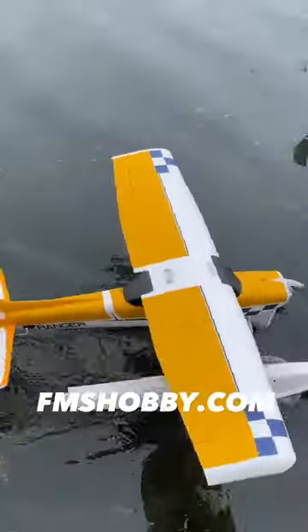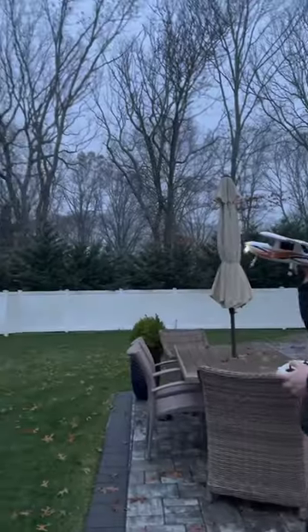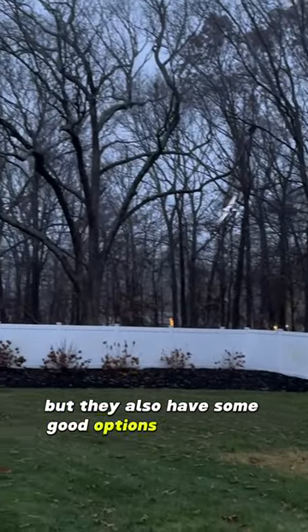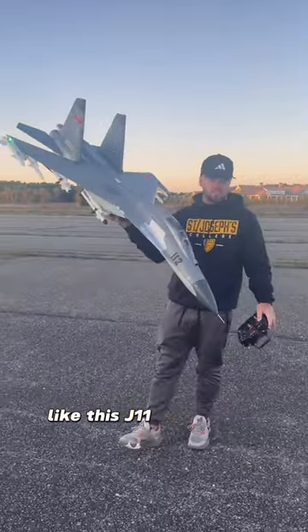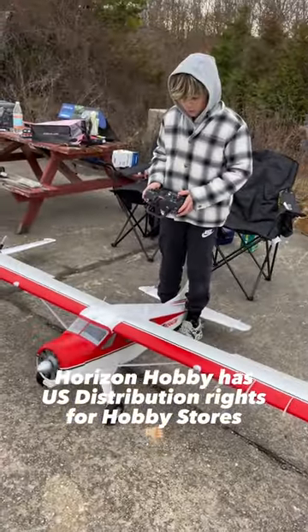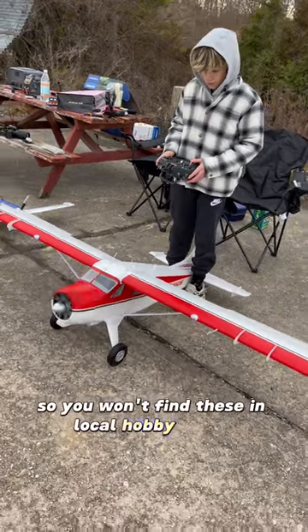Next up is FMSHobby.com. They have some of the best ready-to-fly beginner planes that I absolutely love, but they also have some good options for big jets like this J11 and the A10. The only issue I have with FMS is that Horizon Hobby has their USA rights, so you won't find these in local hobby stores.